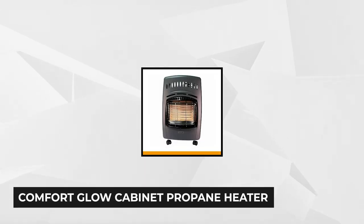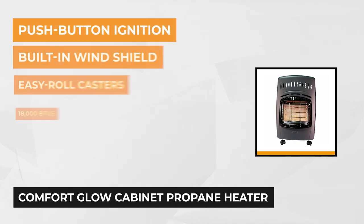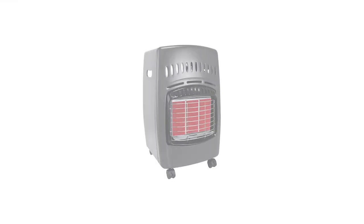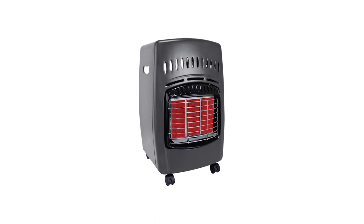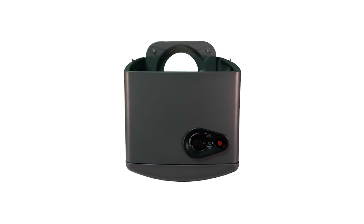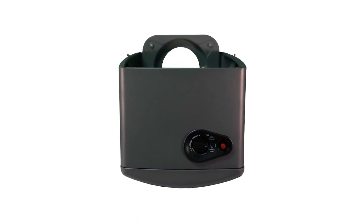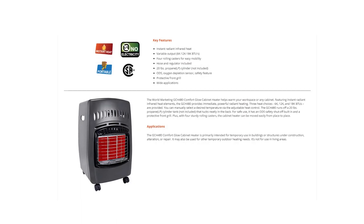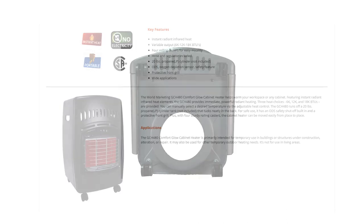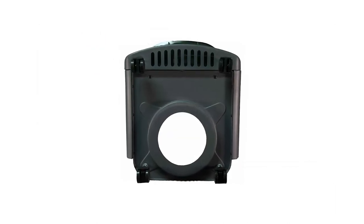At number three is the Comfort Glow Cabinet Propane Heater. If you're looking for a portable heater for outdoor use, consider this one. It operates with a 20 pound cylinder tank that tucks in the back. It offers three heating options: low at 6,000 BTU, medium at 12,000, and high at 18,000. It can heat up to 650 square feet, making it perfect for your garage or patio. It has built-in wheels for easy transport and employs infrared heating, running up to 60 hours. It also has a built-in windshield for outdoor use.